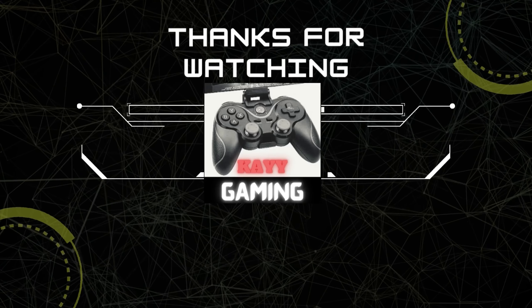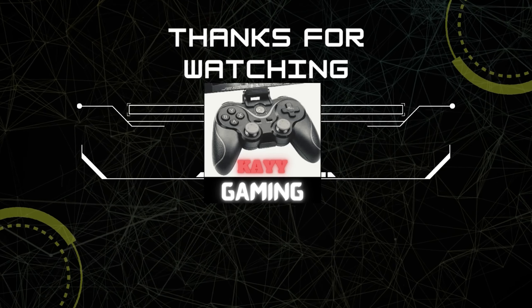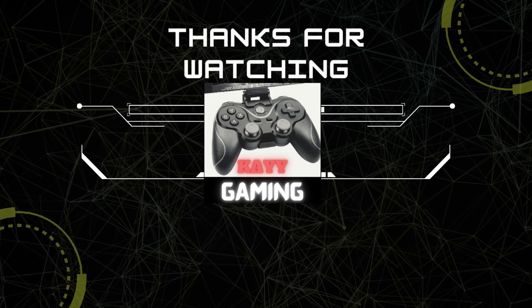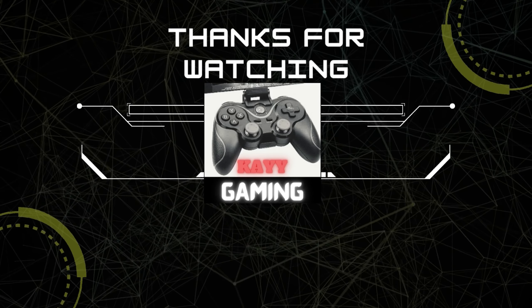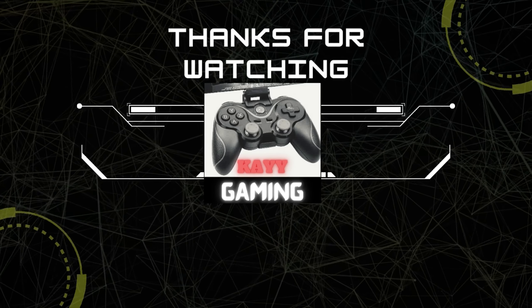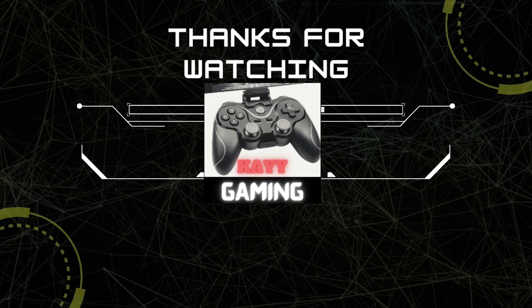Thank you very much. If you like this video, thank you. We'll be right back.